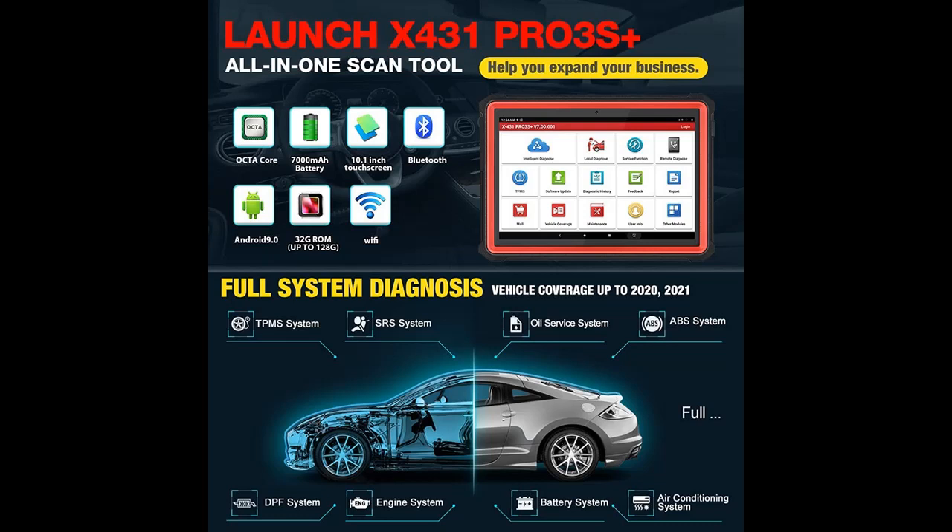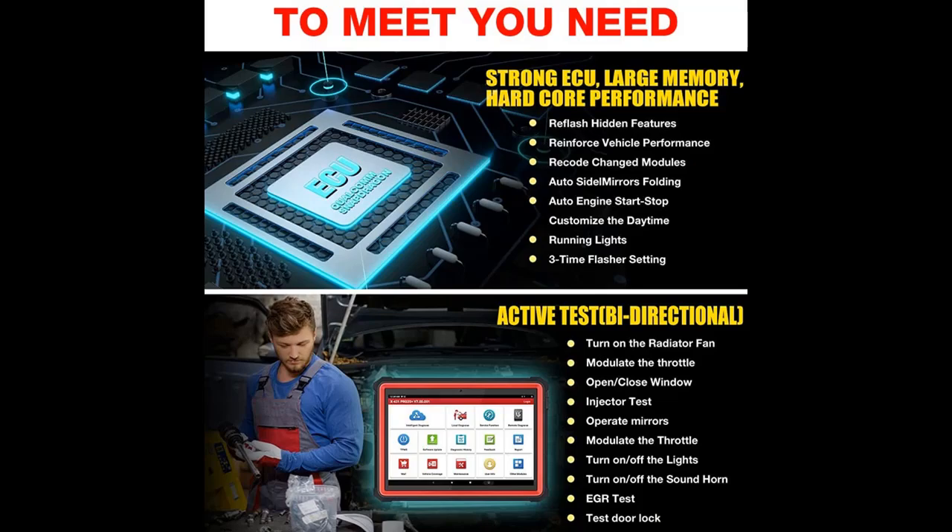Highlight Features and Overview Summary include the 2021 Upgrade Version of OE-Level Diagnostic Scanner. The Launch X431 Pro 3S Plus Diagnostic Tool with OE-Level Functions has more advanced functions.